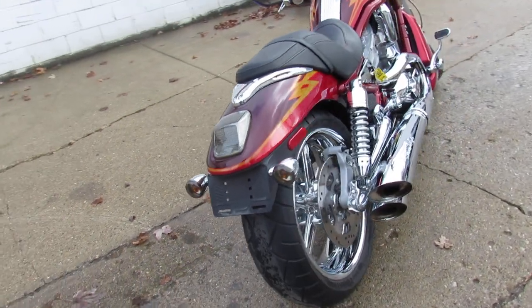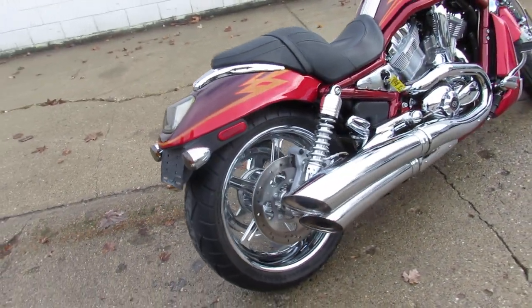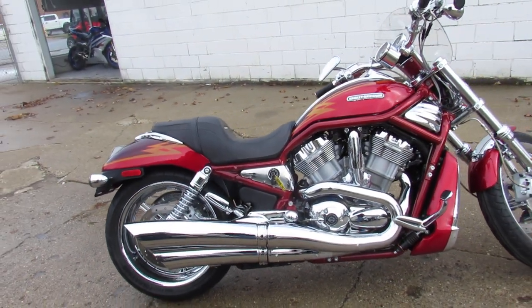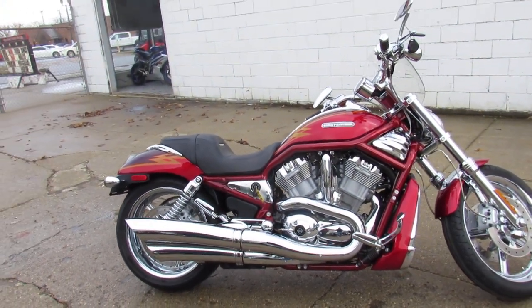There's chrome everywhere on this thing, guys — chrome wheels, chrome front end switches, switch housings, and the motor's just dripping in chrome. The Screaming Eagle exhaust makes this V-Rod sound as cool as it looks. It turns heads everywhere you go.